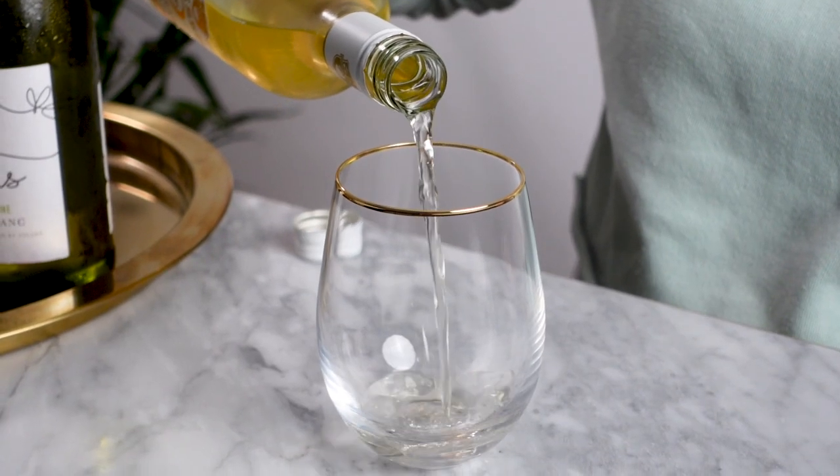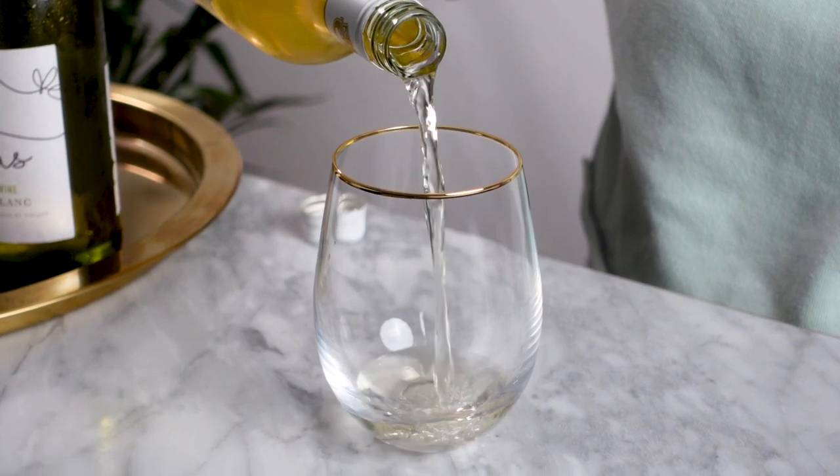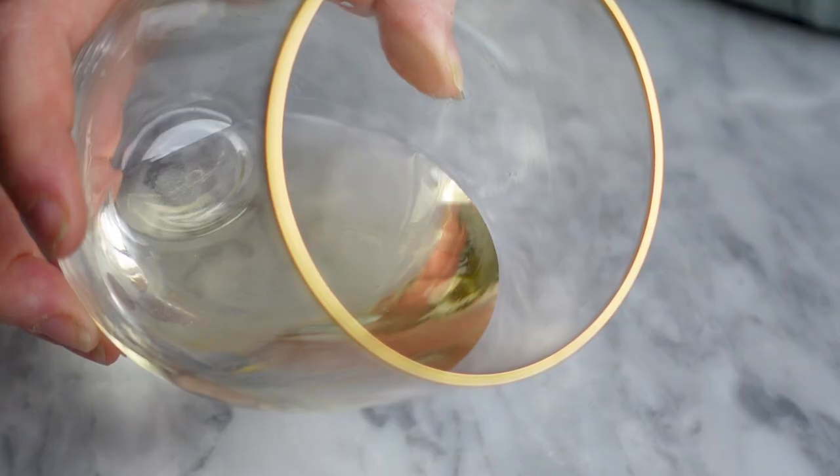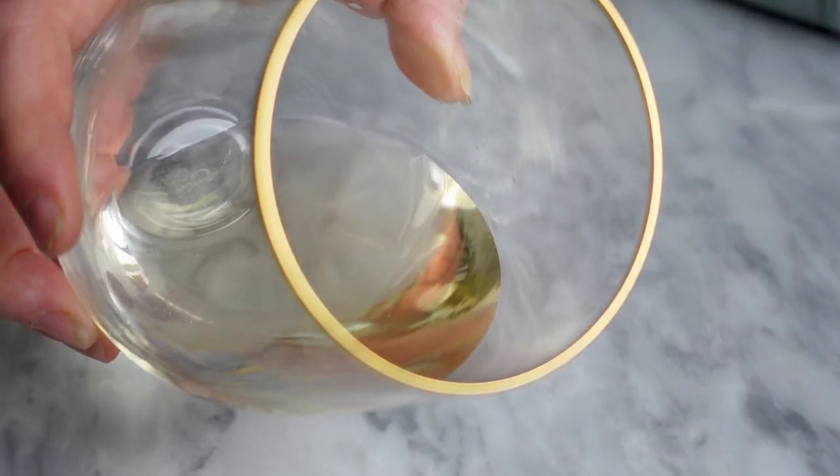Oh, and I wanted to talk about these glasses for a little while. I love them so much. They were sent to me by a shop on Amazon called 1500 Degrees Celsius Tabletop. They have a really nice weight to them, they're very sturdy, hand blown, and just super pretty. They have this really nice gold ring on them. So thank you guys for sending them to me — I'll leave a link below with a discount code as well if you're interested in purchasing anything from them.